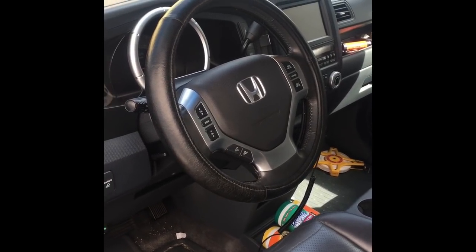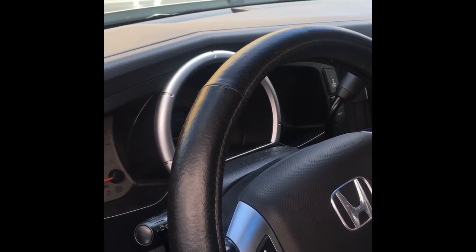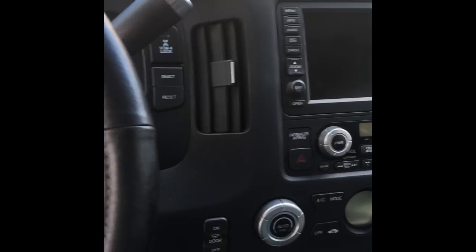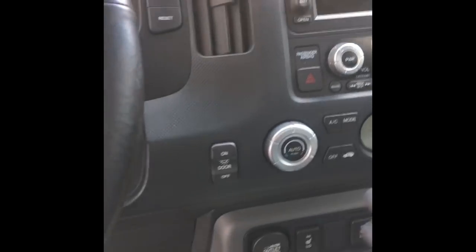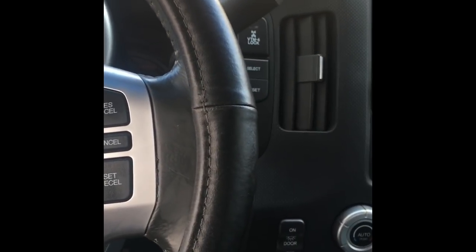2007 Honda Ridgeline AC blows cold on the right side of the dash and hot on the left. My name is Brian Essek from How To Automotive, and today I'm going to walk you through the process of figuring out what that is. I confirmed that the heater and AC under the hood are working just fine — the problem is in the dashboard itself. In my research, I found they have servo motor problems.